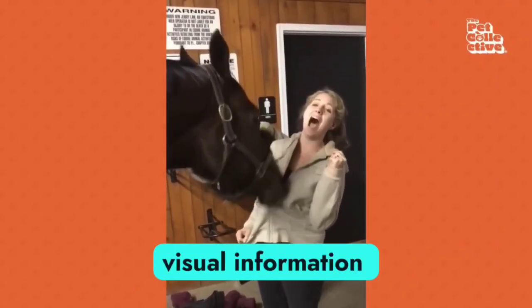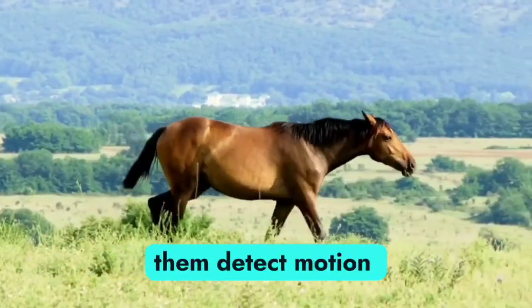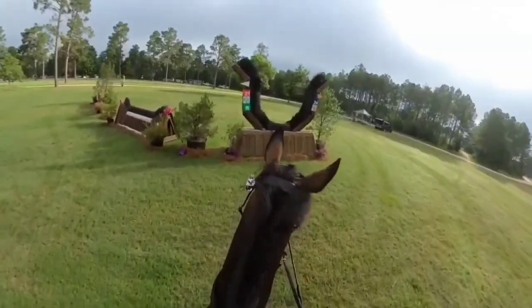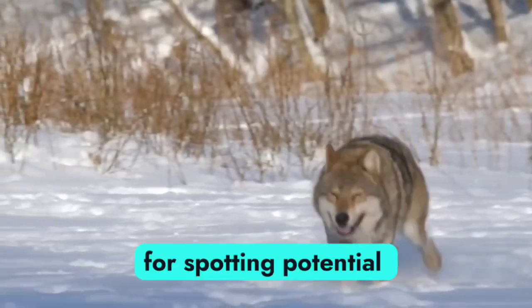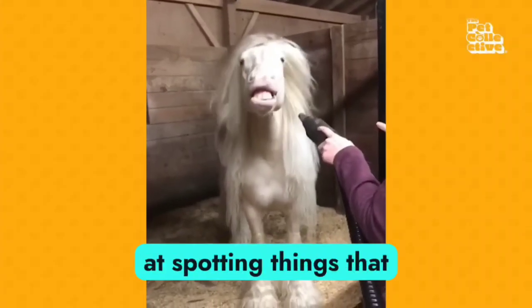Horses' brains process visual information pretty differently than ours, letting them detect motion super well, even if their vision is a little blurrier with more muted colors. This is really helpful for spotting potential predators running towards them, but they're not very good at spotting things that aren't moving.